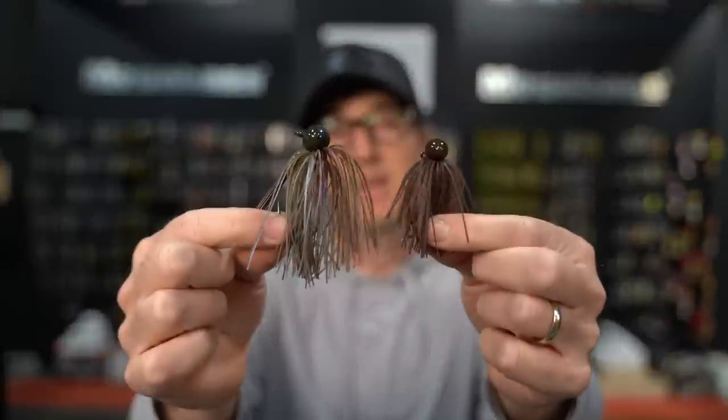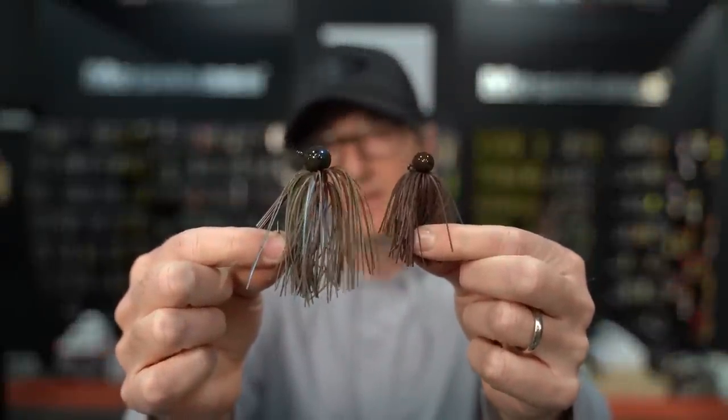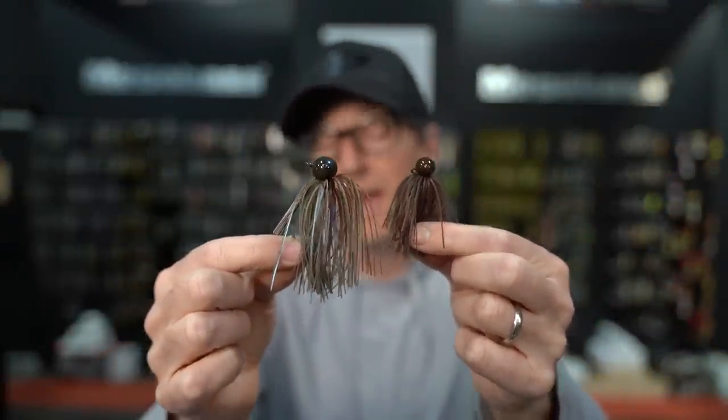What is up my friends? One of the baits we get questions on all the time here in the shop is the football jig. This guy has been around forever but it still seems to be one of the most misunderstood baits we sell. What jig do I throw? What trailer do I put on it? What rod do I use? Where am I throwing it? Today we are going to break down my style of football jig fishing, my favorite three football jigs, all the trailers I use, the gear you need, and we're going to talk through the process.